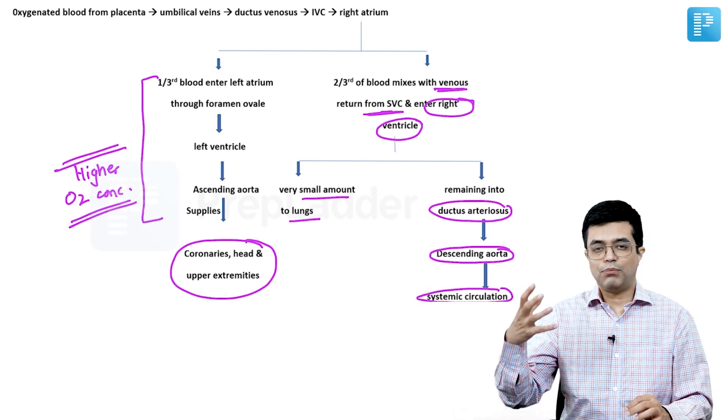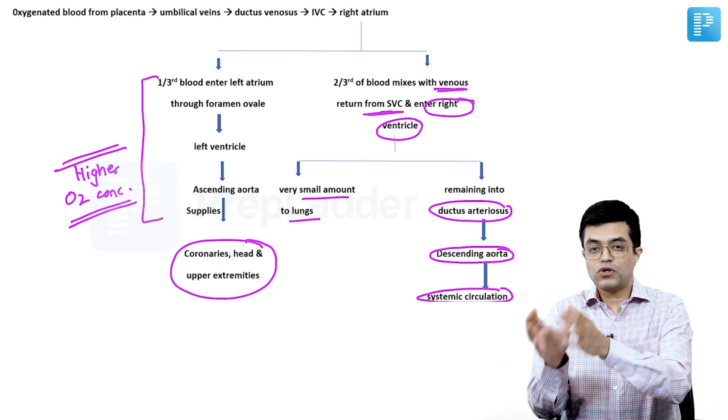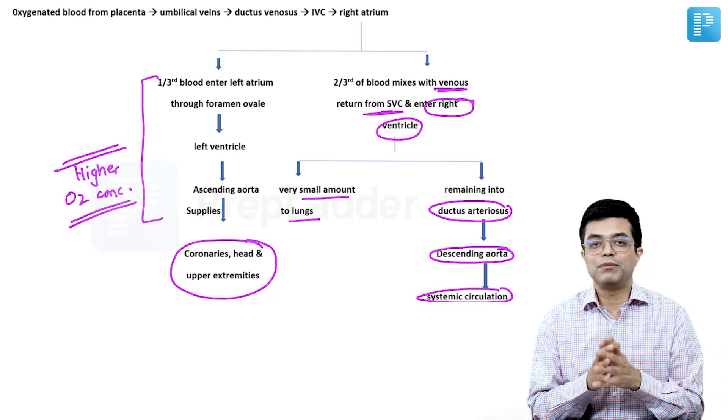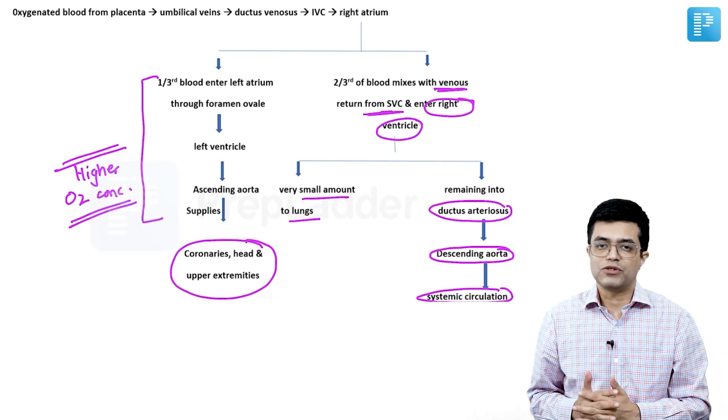So in the fetus, the upper limbs and head and neck receive more oxygenated blood compared to the lower limbs and internal organs. This is a classic statement-based question.